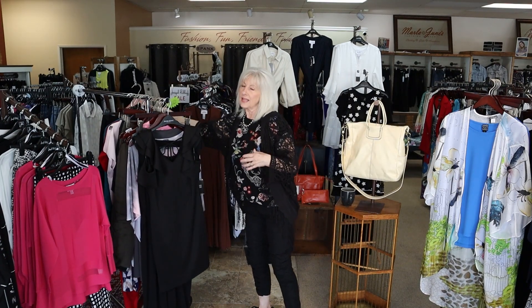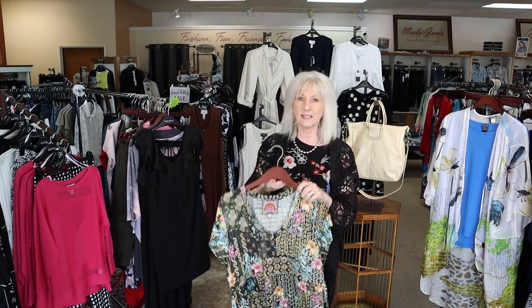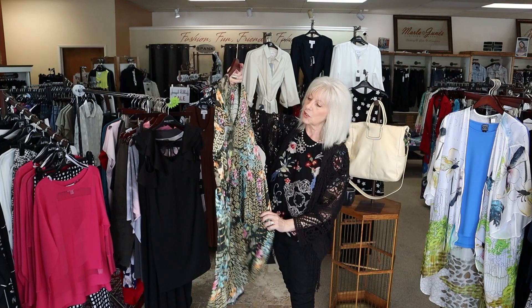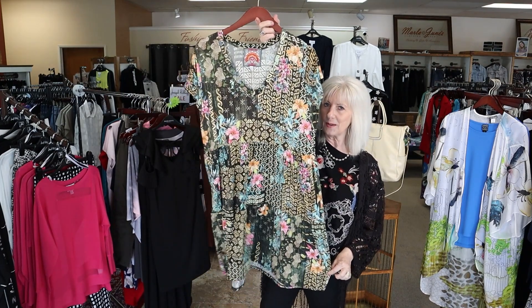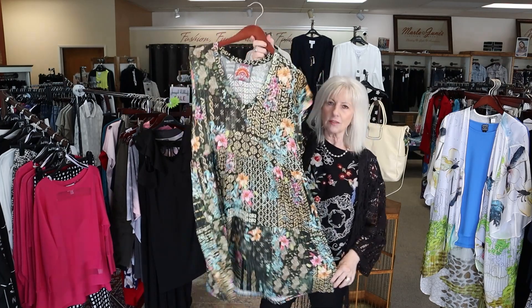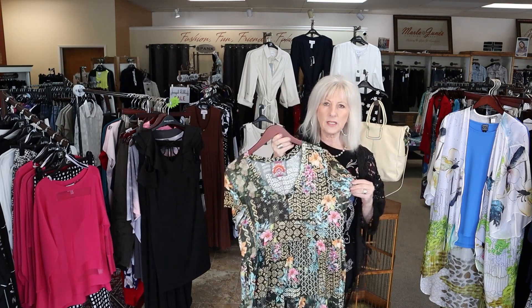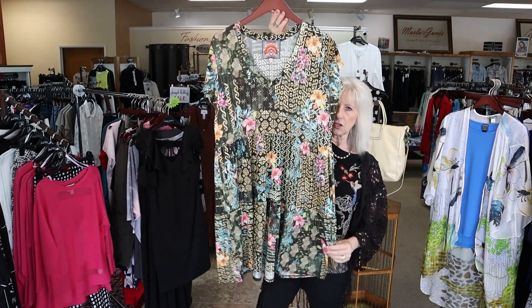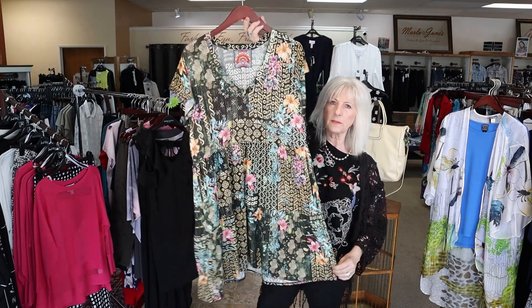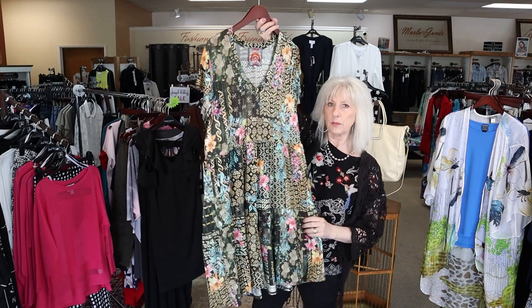The other dress I got in this last week — and we only have a large left already — is this Johnny Was. I wanted to show it because any of you that are a large, it's here waiting for you, it just came in. It's a really nice knit, pretty stretchy, so it's going to fit a variety of sizes — a large is probably going to fit a 14 or 16 pretty easy.